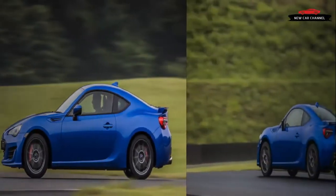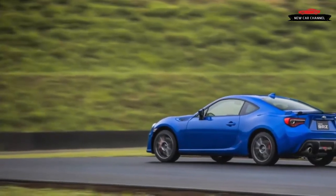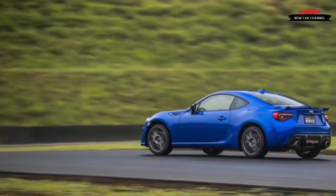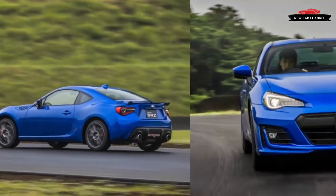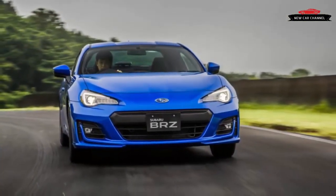After one banked turn was built, it was evident there weren't enough funds for such a track, so it was completed as a 15-turn, 3.7-mile road racing circuit with one wicked fast banked corner. It opened in 1965.